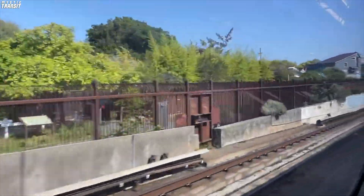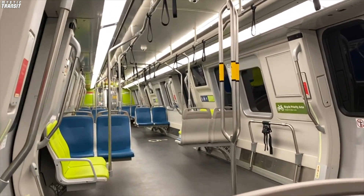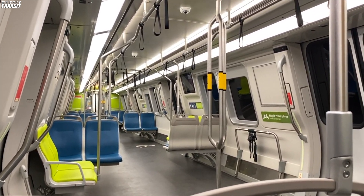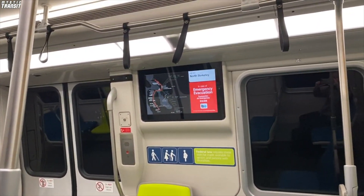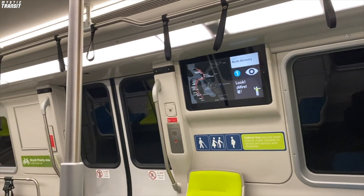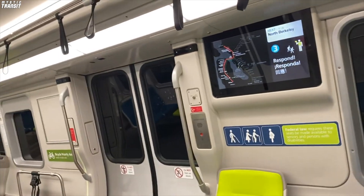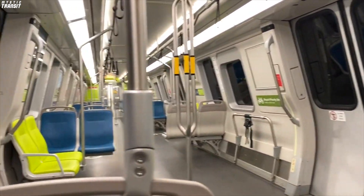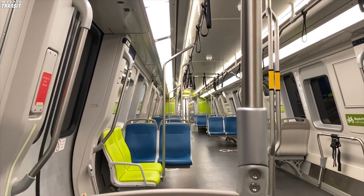BART's rolling stock is really interesting, and it reminds me a lot of the R44 and R46 in New York. Those two fleets were originally built to commuter rail specifications, and you can still see the remnants of that to this day, with the transverse seating, 75-foot cars, and their speed. Many American subway cars built in the 1970s appear to have been designed to commuter rail specifications rather than typical subway standards, with smaller cars and more doors. Despite this, I think some of the features found on cars built during this time are better, like transverse seating, which is a treat during longer trips.